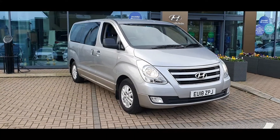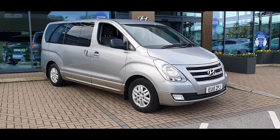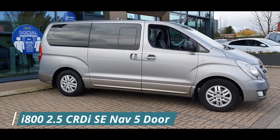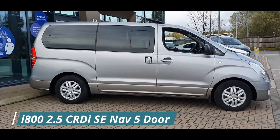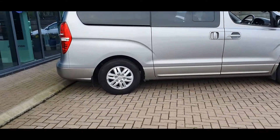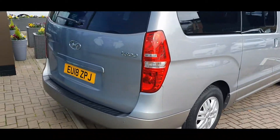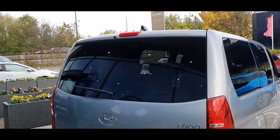Hello everyone and welcome to Stockport Hyundai. Today I'm here with a Hyundai i800 2.5-litre CRDI SE Nav 5-door, finished in hyper-metallic. This car was registered on the 22nd of March 2018 and the mileage currently stands at 24,928.